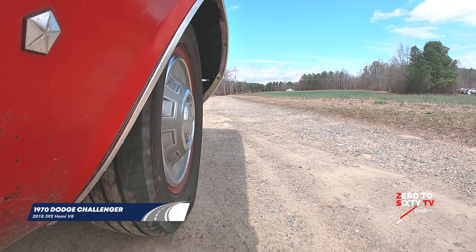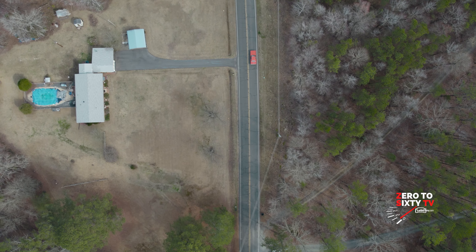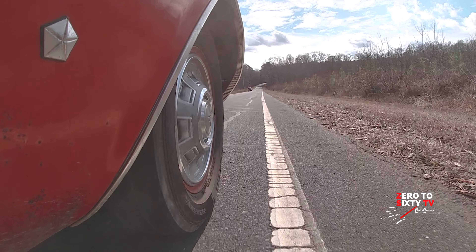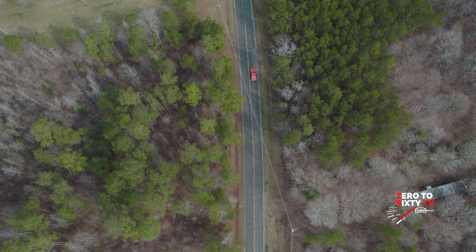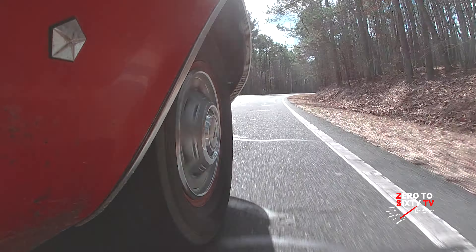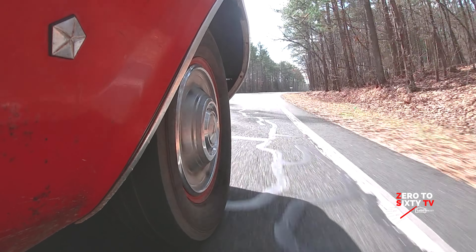Do you feel like you're traveling back in time when you drive this? Oh yeah, at least it makes me feel younger.